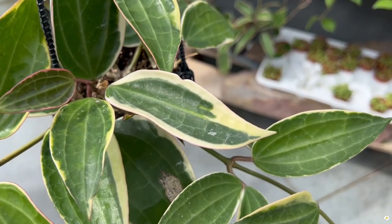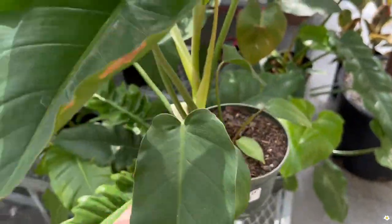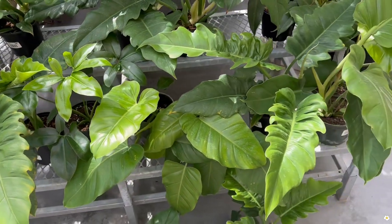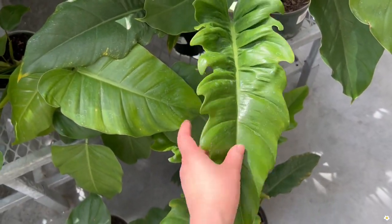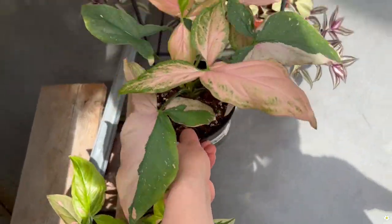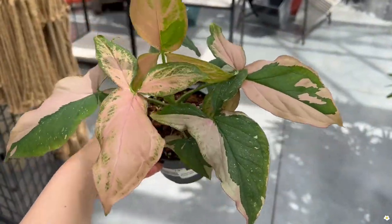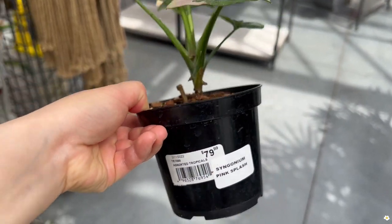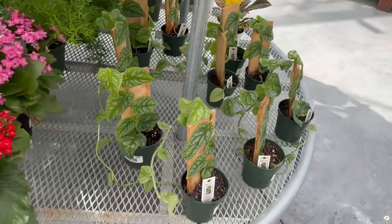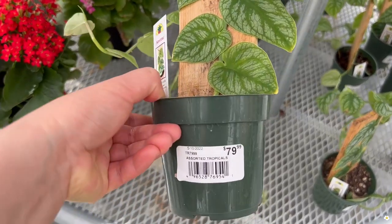Look at this leaf. They have some bigger plants — these are $25. There are some syngoniums — this one is so pretty, the pink. $80 pink splash. Monstera Dubia — $79.99.